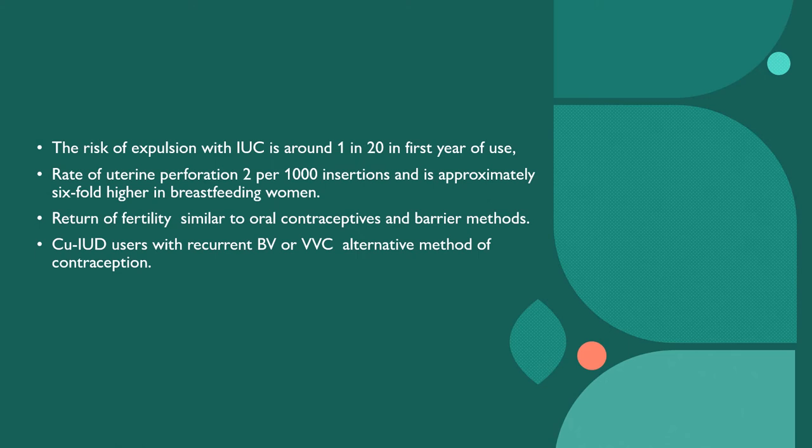The risk of expulsion with the coil is around 1 in 20, especially in the first year of use, particularly within the first three months — very important numbers for the exam. The rate of uterine perforation is 2 per 1,000 insertions and is approximately six-fold higher in breastfeeding women. Return of fertility is generally similar to what oral contraceptive and barrier methods offer. If a patient has recurrent bacterial vaginosis or fungal infections like candida with use of a copper coil, an alternative method of contraception should be advised.